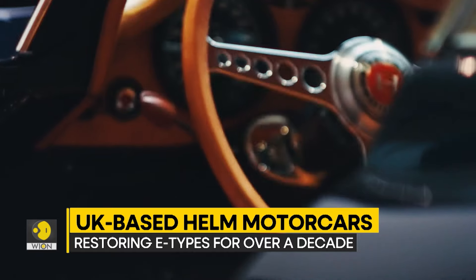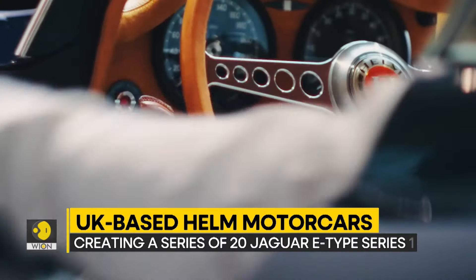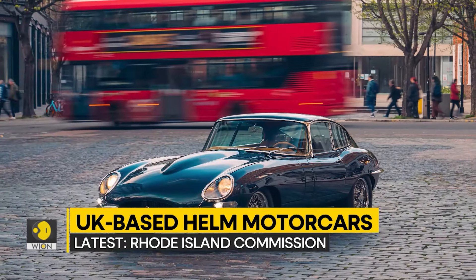Having a decade's worth of experience restoring E-Types, UK-based HEM Motorcars has just announced the third in its limited series of 20 Jaguar E-Type Series 1 builds, the Rhode Island Commission.